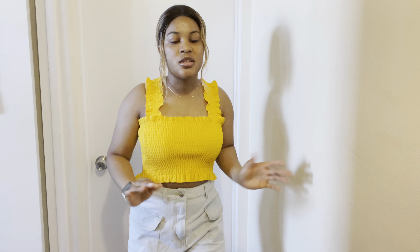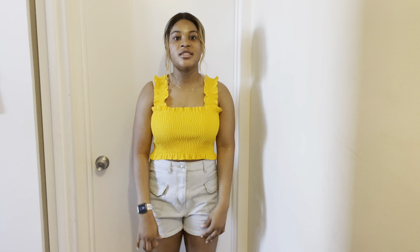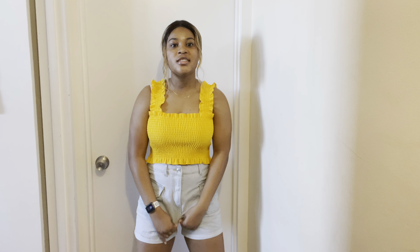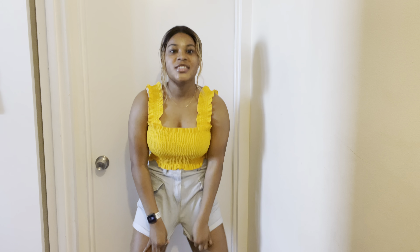I also got these shorts. There's always something with the shorts — I want it to fit, you know. It's still cute, I'll wear it.